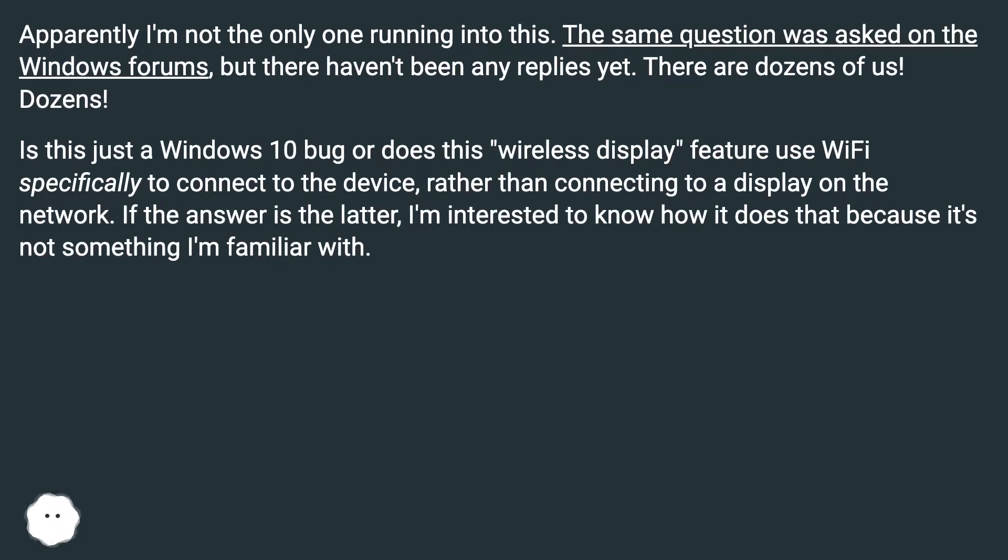There are dozens of us. Dozens. Is this just a Windows 10 bug, or does this wireless display feature use Wi-Fi specifically to connect to the device, rather than connecting to a display on the network? If the answer is the latter, I'm interested to know how it does that because it's not something I'm familiar with.